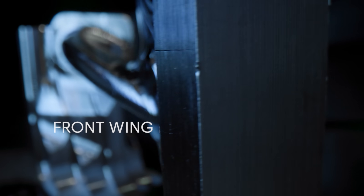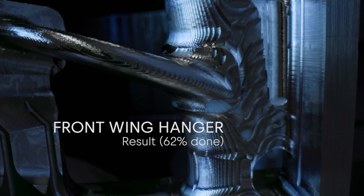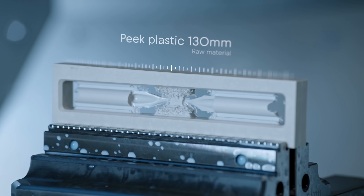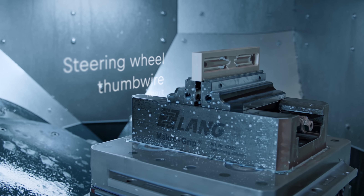The parts we make are lifed, which means they can only run for a certain number of kilometres and then we change those parts before they get to the point that they might break. We normally do a set one and a set two, and we need to make sure we've got a containment if there's a crash at the track, so we'll always have maybe three or four sets in stock.